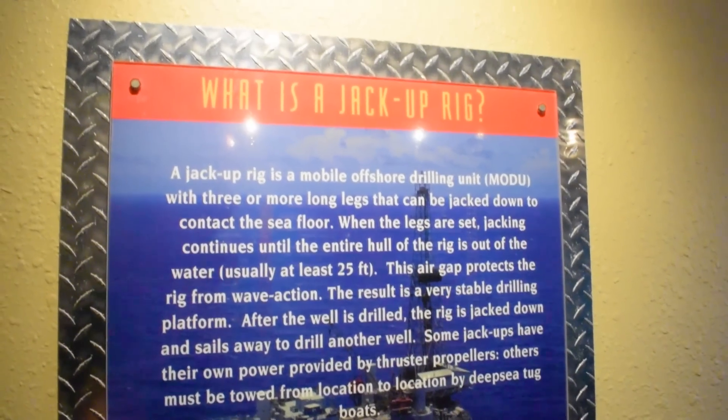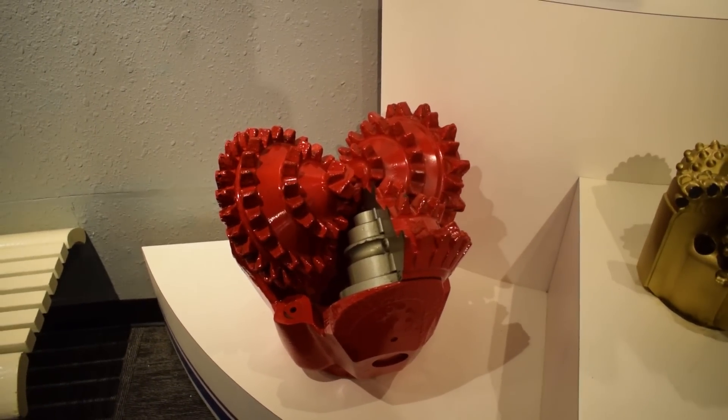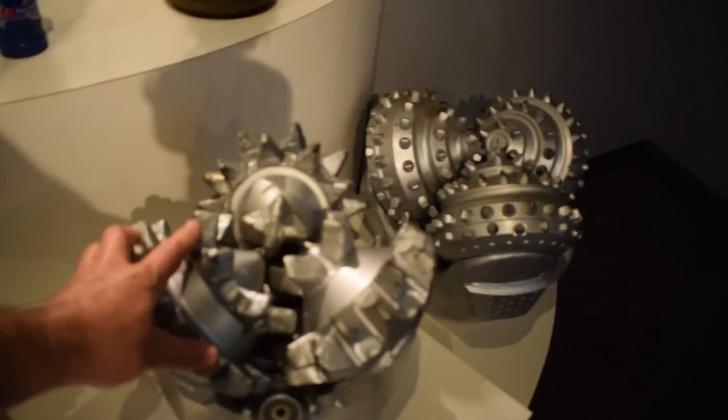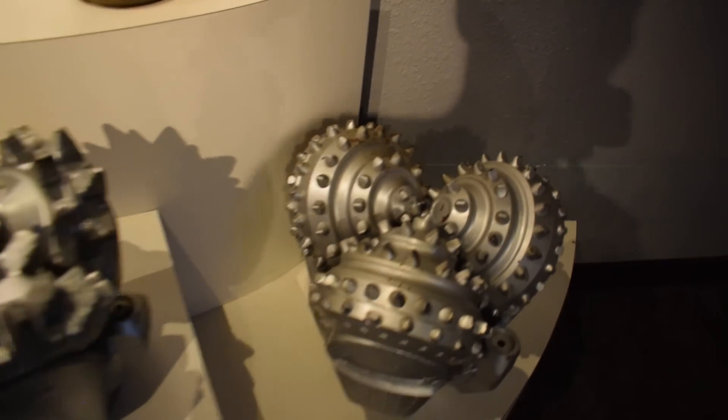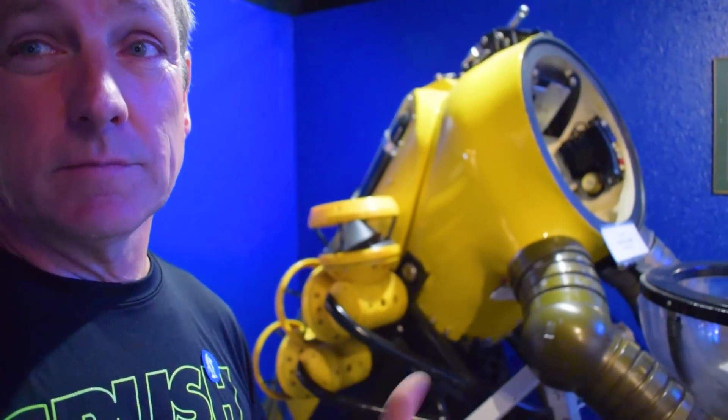The Ocean Star is what's called a jackup rig. This particular rig had 49 people on board — a small town right here in Texas. These here are all the different types of drill bits they use, different sizes. None of them move because you'd get your fingers caught in there. They all look like something out of a science fiction movie. Suits like this one here allow a diver to go down to depths of 2,300 feet and work on various things — either rigs or lines or things like that. This thing is pretty ridiculous; it makes them almost like an underwater robot controlled by a person.